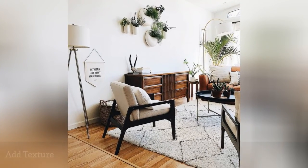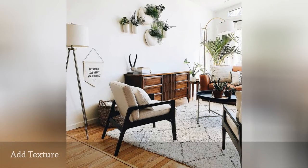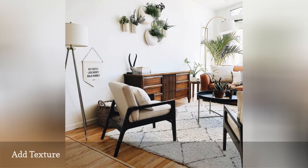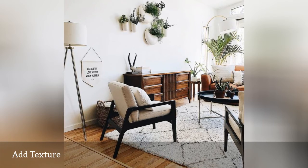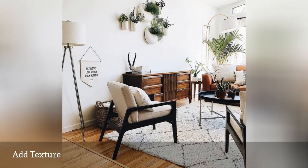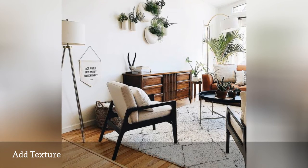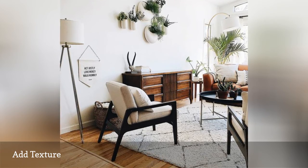From area rugs to throw pillows and cozy blankets, textiles help break up a room and add visual interest. Plus, who doesn't love the feel of a super soft rug underfoot? This living room from Restoring Home has everything we love about a beautiful room — greenery, varied lighting, perfectly curated furniture — but it's that Moroccan-inspired area rug that really takes it to the next level.